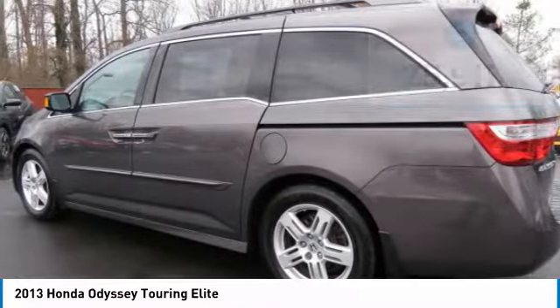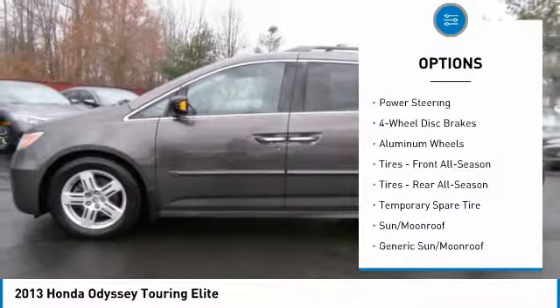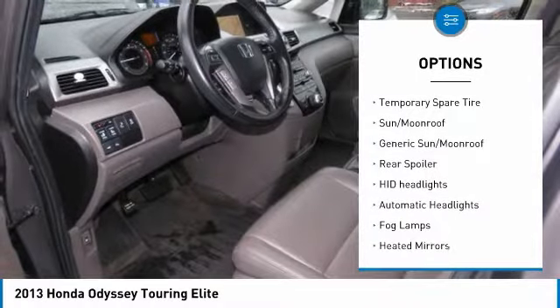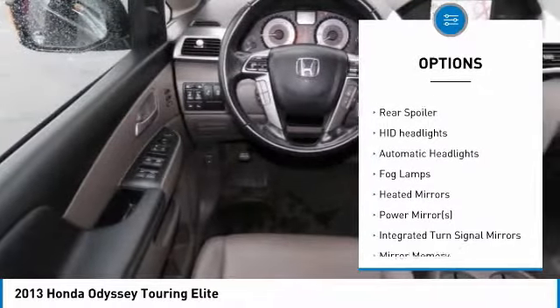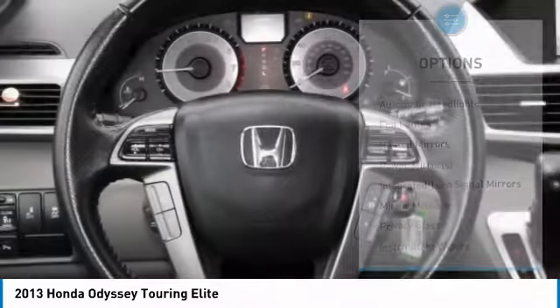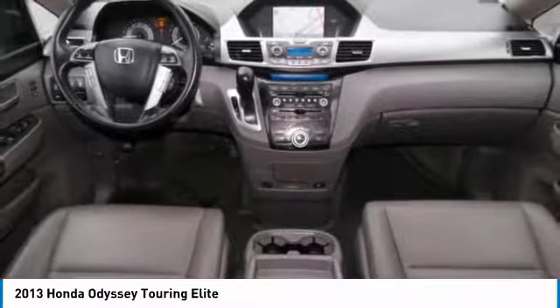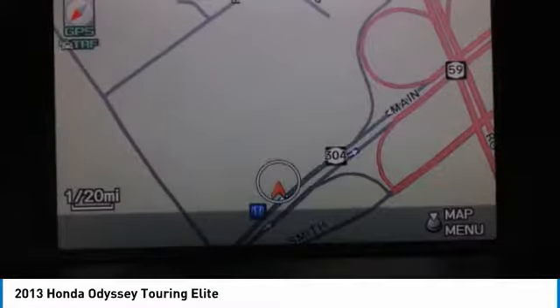Here are some of this vehicle's great options: power passenger seat, power liftgate, steering wheel audio controls, Bluetooth, leather wrapped steering wheel, power steering, adjustable steering wheel, four wheel disc brakes, cruise control, and hard disc drive media storage.